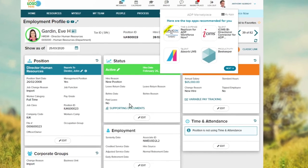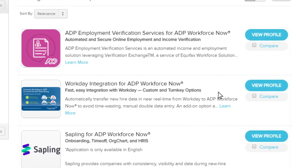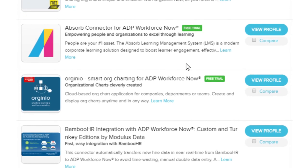Add capabilities or integrate your existing HR tech investments with ADP Marketplace, which offers vetted and turnkey integration to apps including accounting systems, third-party employee perks, and learning and development systems.